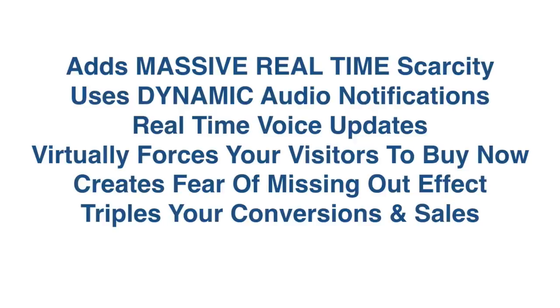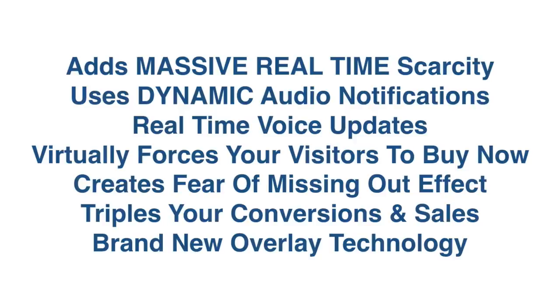Plus it creates the fear of missing out effect. And here's the best part — it triples your conversions in sales. In addition, it uses a brand new overlay technology. And this is just scratching the surface.